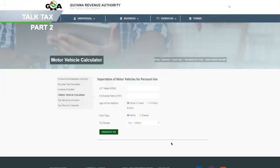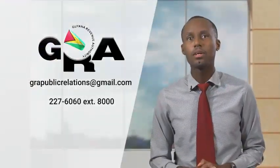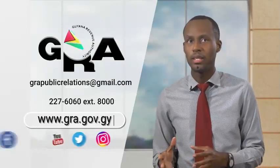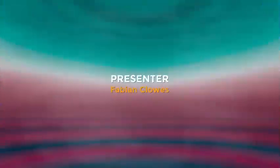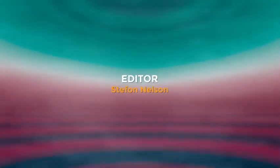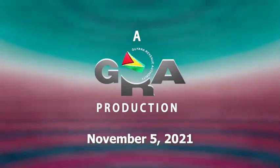Now if you're having difficulty with the math, visit the Motor Vehicle Calculator on the GRA's website for assistance. We also advise you to seek the service of a licensed customs house broker to help you calculate the duty and taxes prior to importation. You can also check out our YouTube pages and our social media platforms — Facebook, Instagram, and Twitter — to learn more.